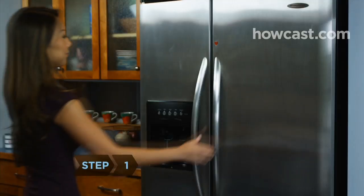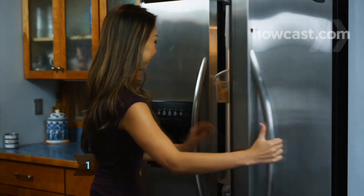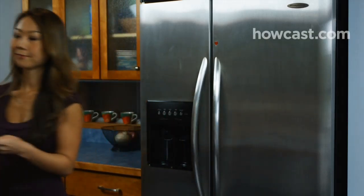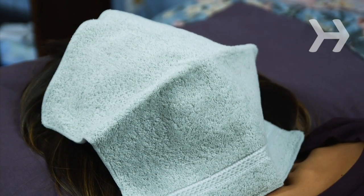Step 1. Keep a stash of washcloths in your refrigerator. Apply one to your face each morning to temporarily tighten pores, reduce swelling, get rid of puffy eyes, and eliminate any redness.